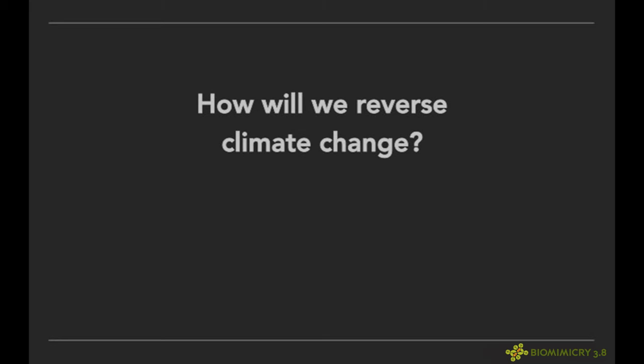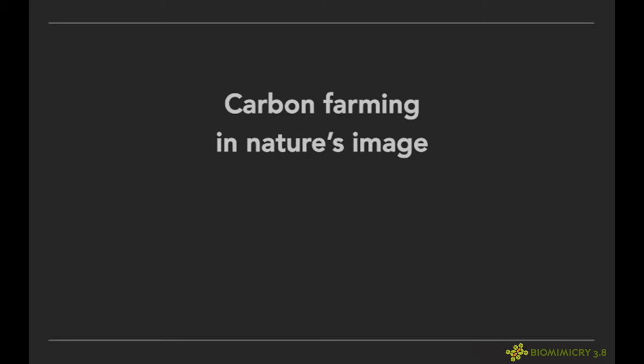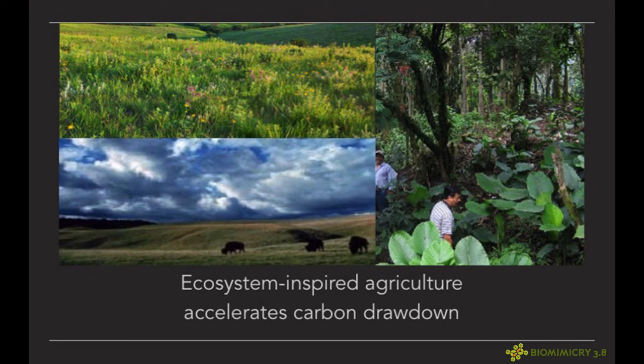One of the places it belongs is in soils. We have to do carbon farming in nature's image. Ecosystem-inspired agriculture can accelerate carbon drawdown — prairie-inspired polycultures, ungulate-inspired rotational grazing, and tropical forest-inspired agroforestry all put soil carbon down where it can stay sequestered for centuries.